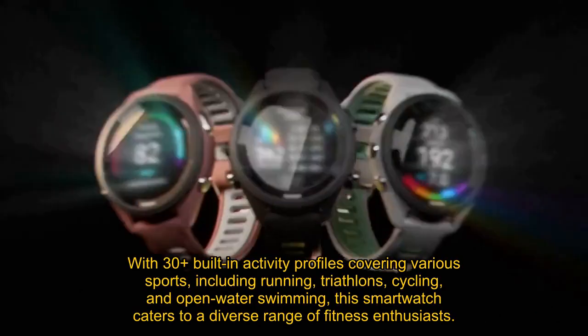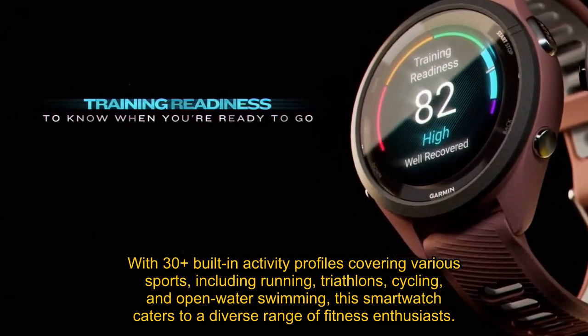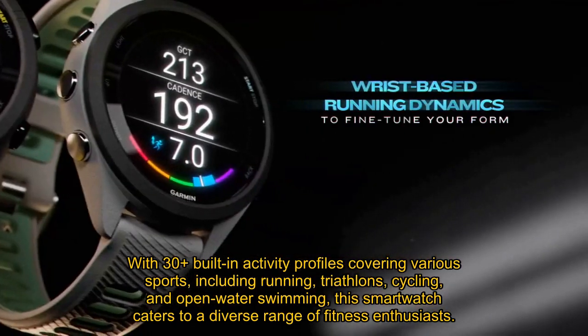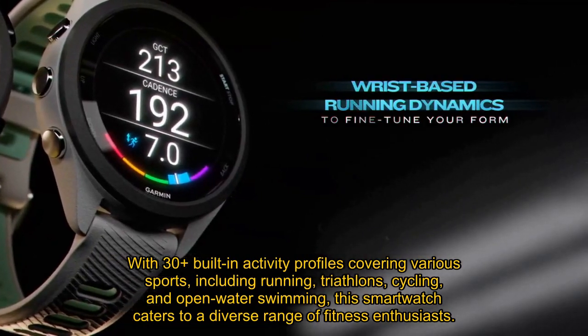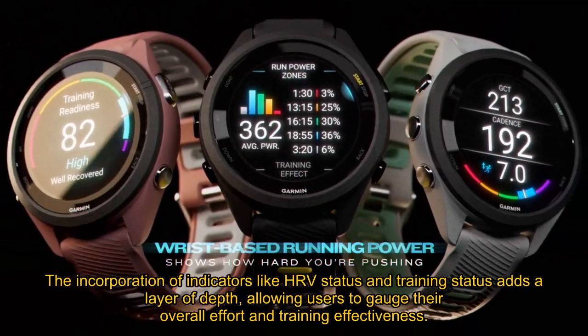With 30-plus built-in activity profiles covering various sports, including running, triathlons, cycling, and open-water swimming, this smartwatch caters to a diverse range of fitness enthusiasts. The incorporation of indicators like HRV status and training status adds a layer of depth, allowing users to gauge their overall effort and training effectiveness.